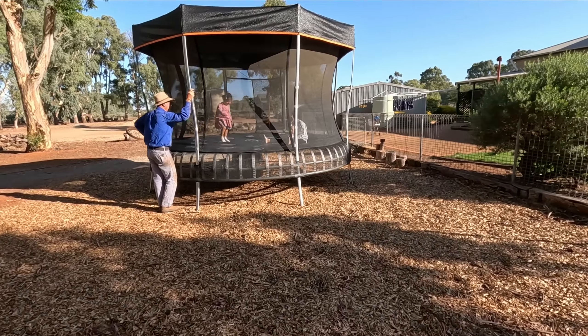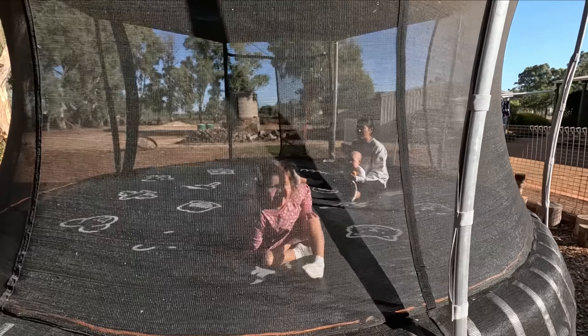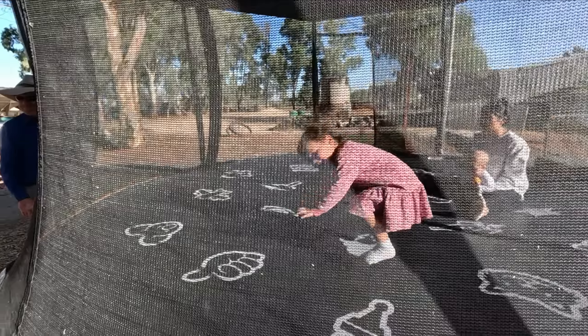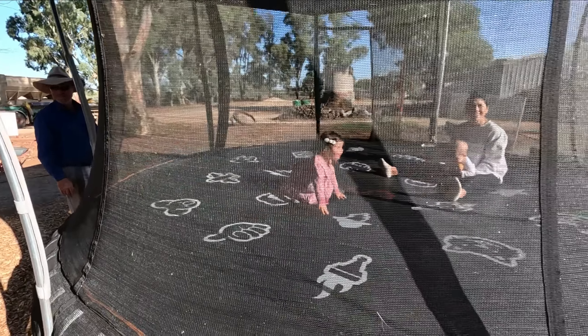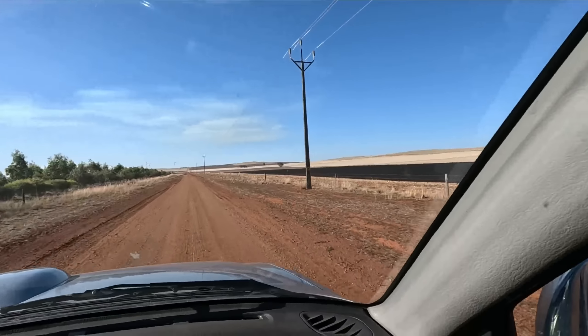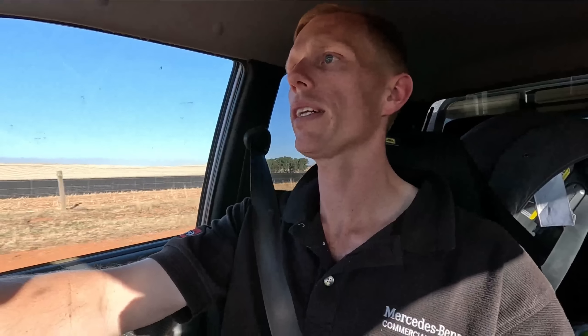You guys would have had prime view! Yeah, perfect conditions for it. The wind was actually good. Right - back to seeding my paddock.